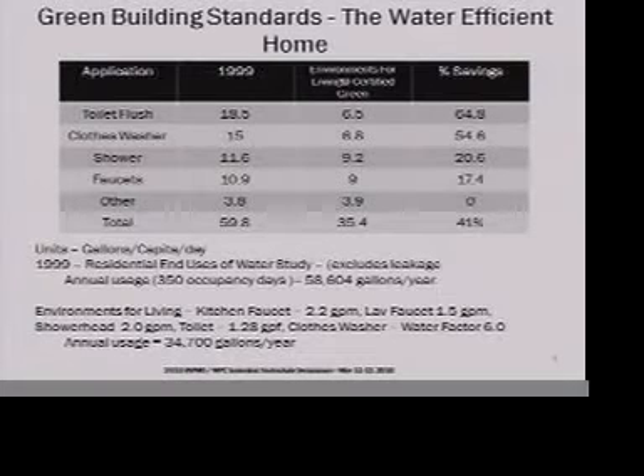We compared this to the 1999 residential end uses of water study that AWWA published. I understand they're starting a follow-up study ten years later, which we'll probably see in another year or two.